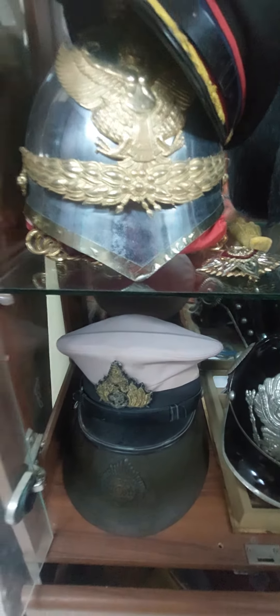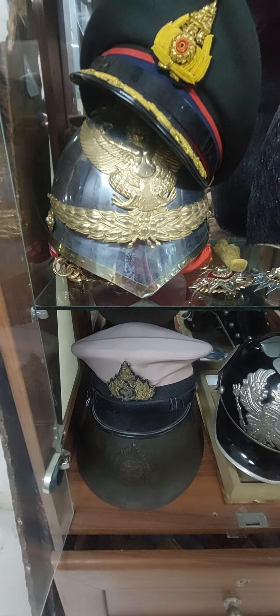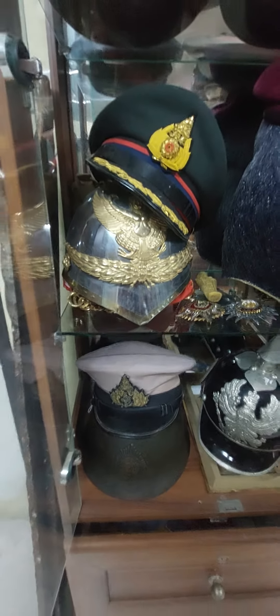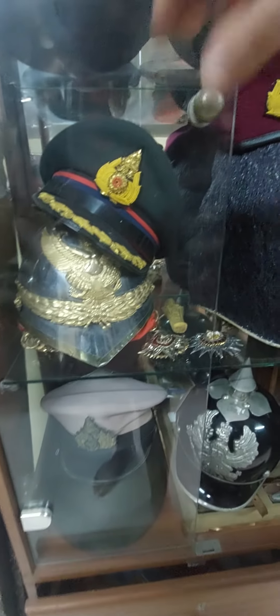We've got a Prussian helmet down there. Siamese, Japanese helmet. And a Thai 1970s Vietnam War rifle cap. Got all these swords etc. as well. So that's a look at some of the headgear.